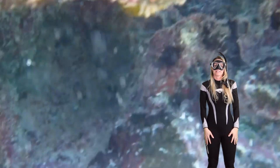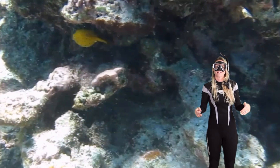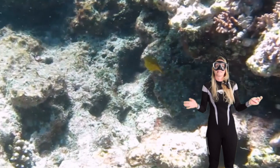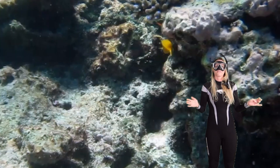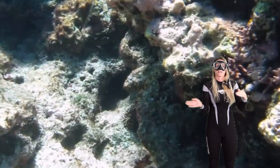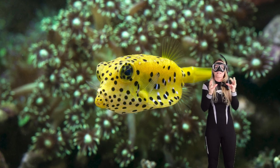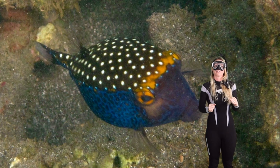Did you know that during mating season, yellow boxfish perform elaborate dances to try and attract females? This can involve colorful body movements and different noises. Boxfish are commonly found on coral reefs and shallow habitats, often near rocks and coral. They prefer these areas so they can find somewhere to hide when something big comes by that makes them feel threatened.